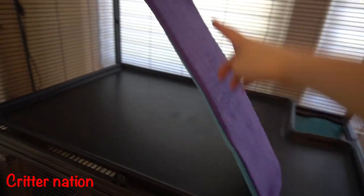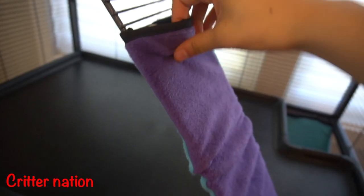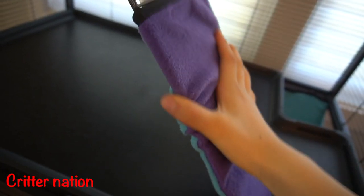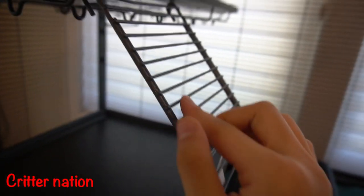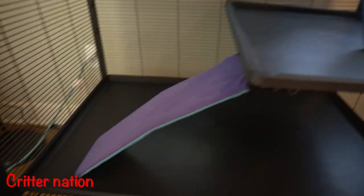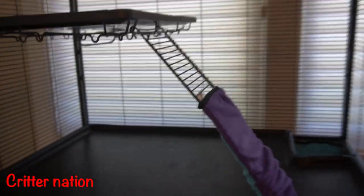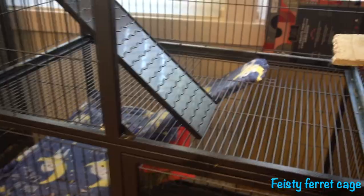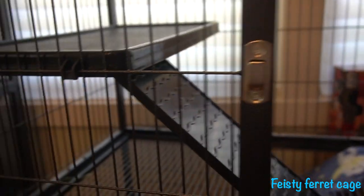Next are the ramps. The Critter Nation cage comes with felt covering on the ramps — it's velcro so you can just slide it off. The ramps themselves are made of metal, and there are three of them; they're pretty sturdy and hook onto the bar. The Feisty Ferret cage also comes with three ramps; they hook onto the bottom of the plastic pan, but it's not the best — they always fall off, at least for me. It also doesn't come with fleece liners, so I had to make my own.